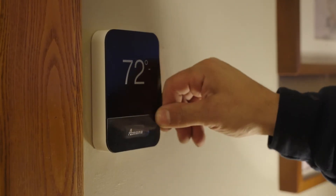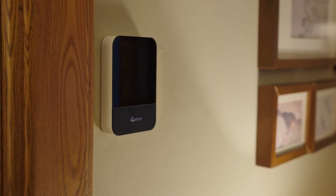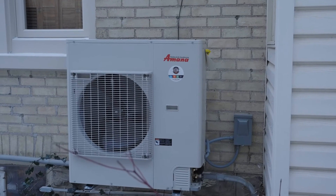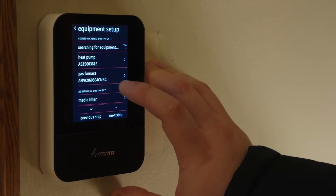The heat pump runs at 50% or 100% capacity — medium or high speed — much like your old system. In contrast, a communicating thermostat unlocks the full 100 stages, allowing the heat pump to adjust in one-percent increments in real time. Let's look at a communicating thermostat in action.